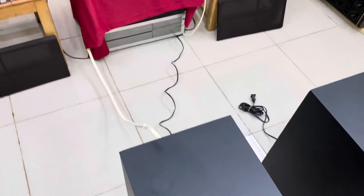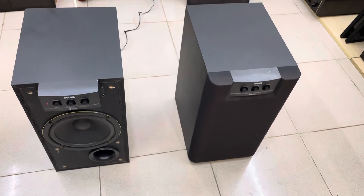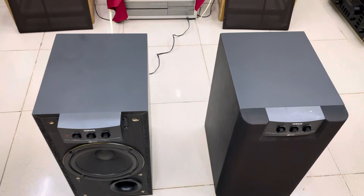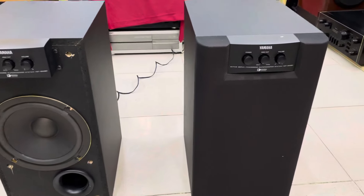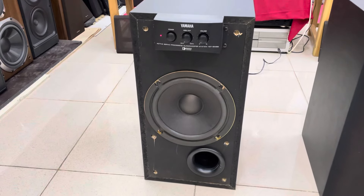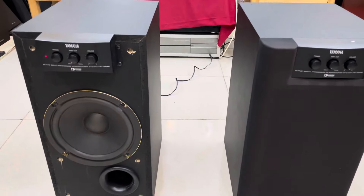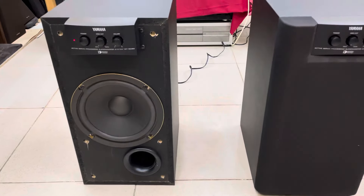Ngoài ra thì có 2 chiếc subwoofer Yamaha SPK80, VAT20 cũng về trong tình trạng siêu đẹp. Subwoofer thì có nhiệm vụ là tăng giải trầm cho những bộ âm thanh thiếu giải bát sâu. Những chiếc sub này sẽ hỗ trợ cho các bác như vậy. Subwoofer sẽ không ăn công suất của ampli, các bác có thể ghép tốt với các loại ampli. Chỉ cần có tín hiệu đầu ra cho những chiếc sub là chúng sẽ hoạt động bình thường.